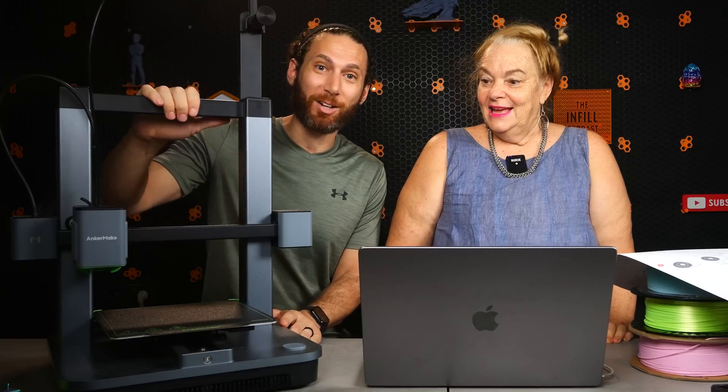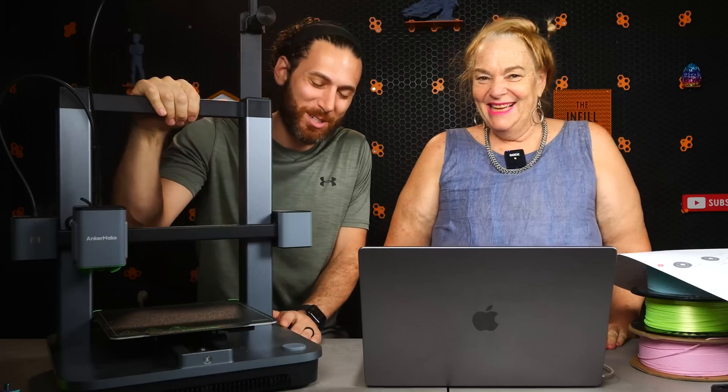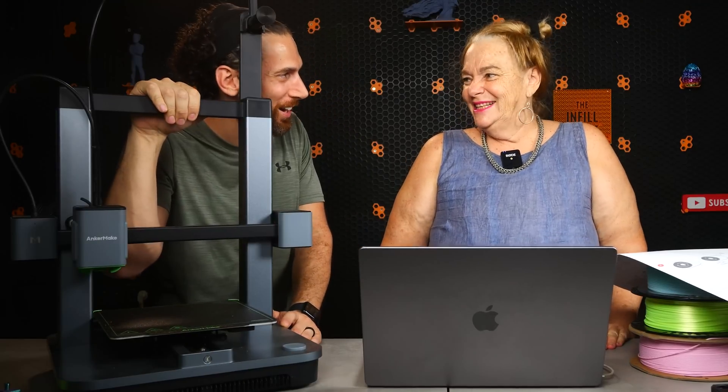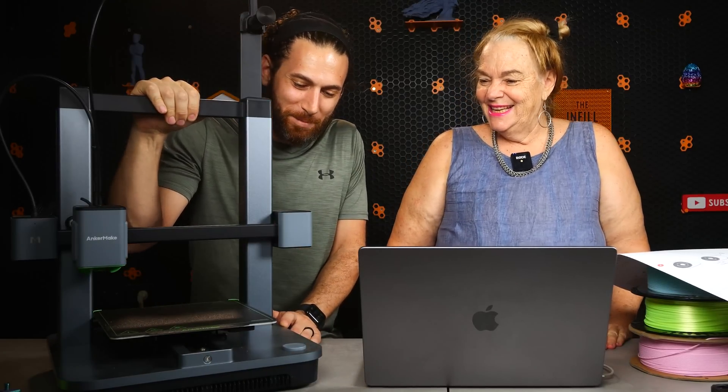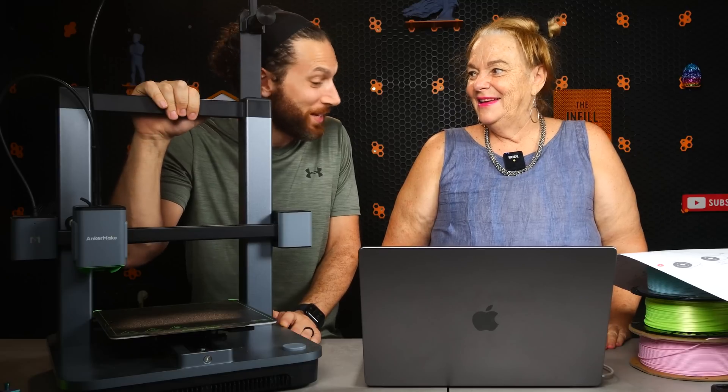I invited Leah, a real-life mom of two boys more or less my age, to see how she gets along with the Anchormake M5C. Leah, you have no experience with 3D printing, do you? None. Not even good with 2D printing. Yeah, you were telling me you had an issue with your 2D printer that I need to help you with. But I think you might do okay with this, and I'm going to be just off camera in case you need help. So have fun.